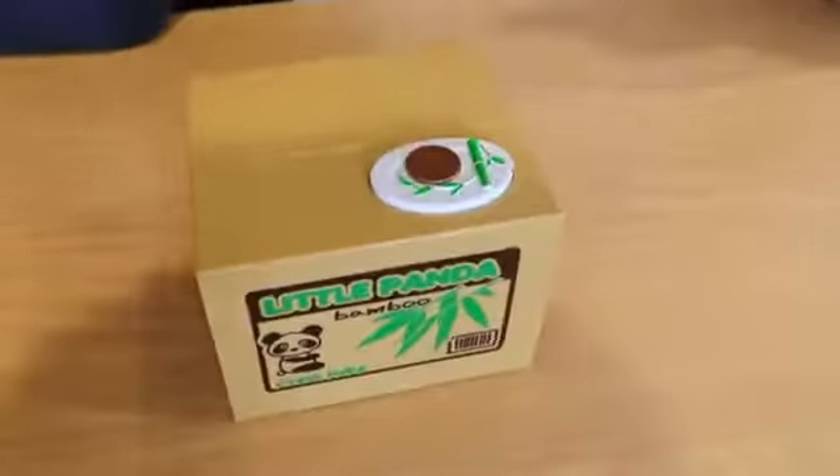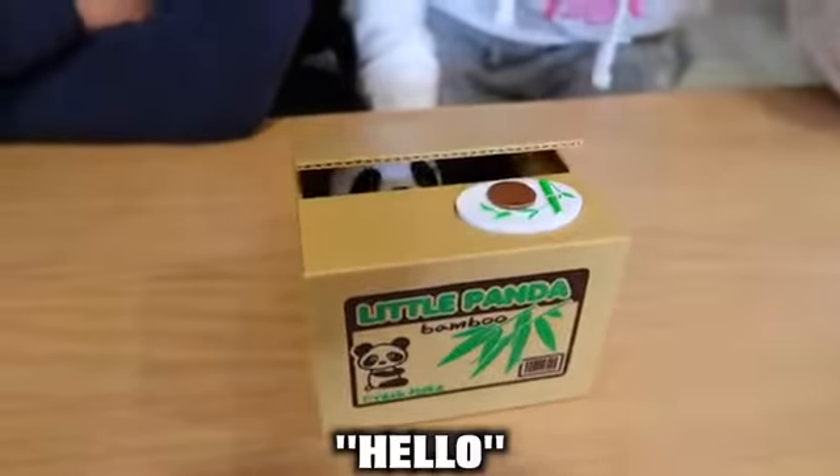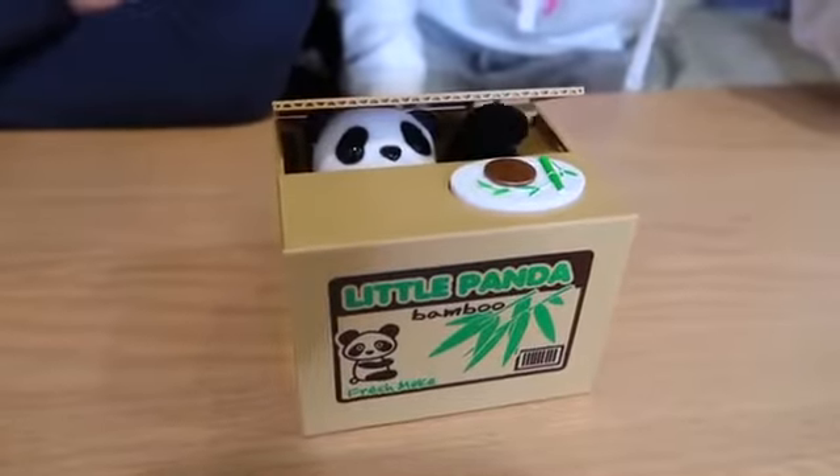Here's another cool gadget we bought because of TikTok. We put a coin in here, click the button — it said 'thank you!' Dude, that thing is so cute. I would recommend getting one of these — go around asking your friends to put a coin in.